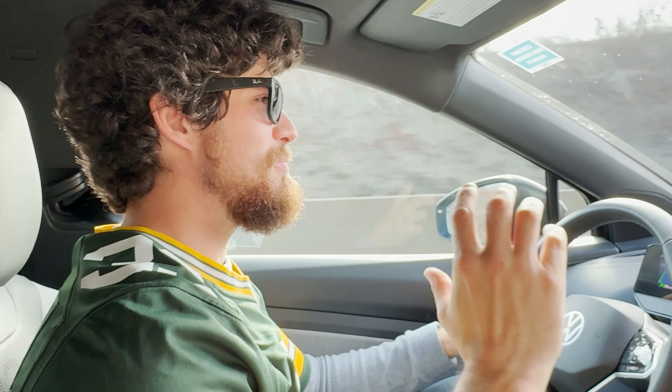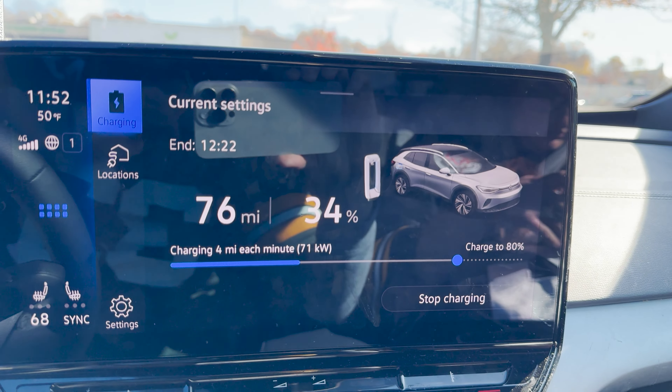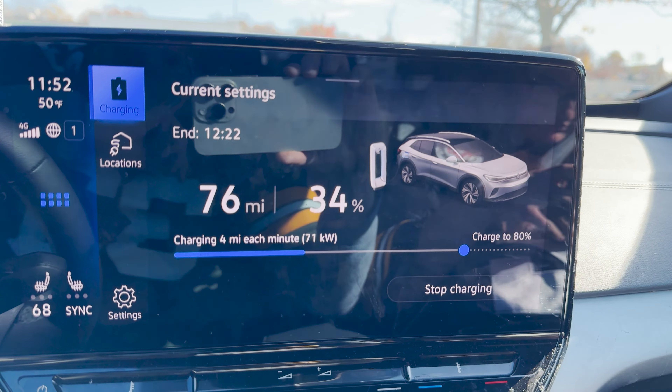We made it to the EVgo charger. We're not going to sit here too long because it's 50 cents per kilowatt hour with a 99-cent session fee. If you have a membership it's cheaper, but I don't use EVgo enough for that to matter. This leg was 97 miles, an hour and a half of driving, 3.1 miles per kilowatt hour. Full trip so far: 227 miles, 3 miles per kilowatt hour, 3 hours 55 minutes of driving. We arrived at 33 percent state of charge and are getting 71 kilowatts, so we'll charge up to 53 percent.